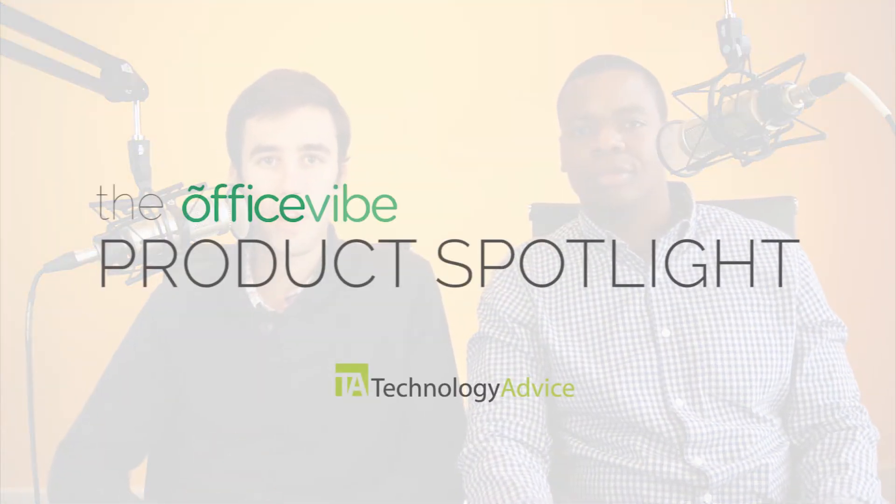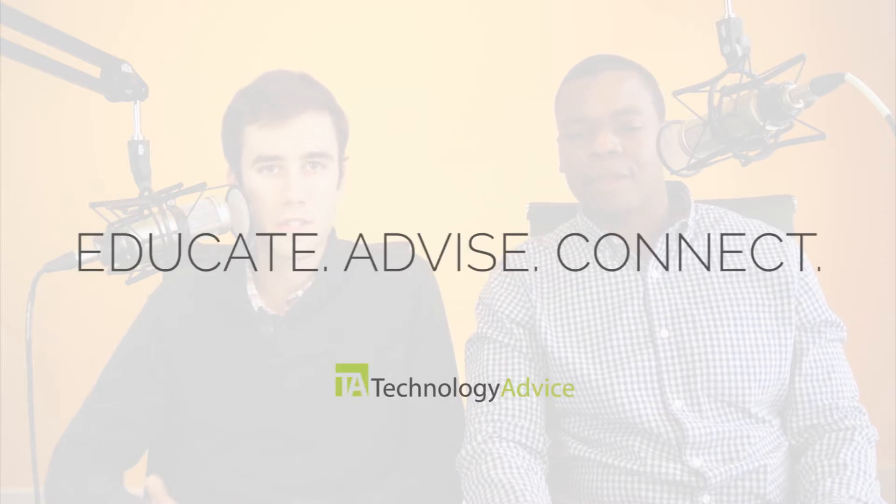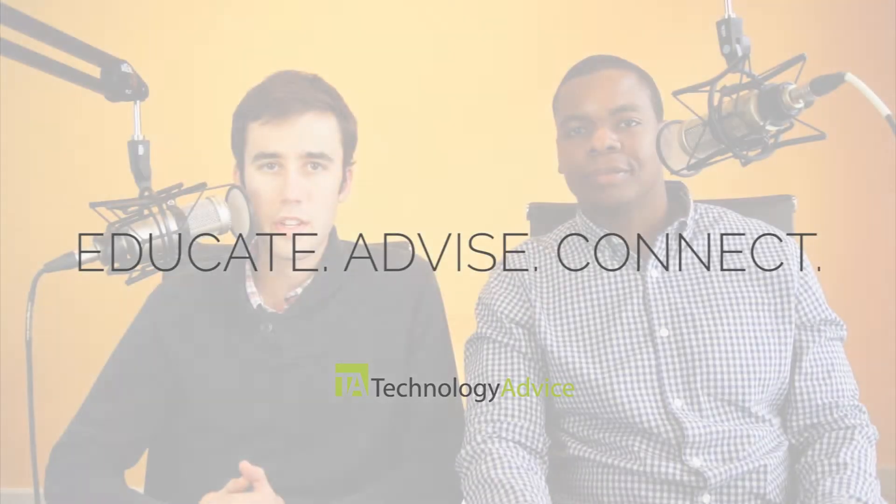Welcome to this week's Product Spotlight. Joining us this week is Office5. Our goal with these videos is to educate, advise, and connect buyers of business technology. We want to meet you guys in your search for software by profiling vendors and asking them a few questions. And joining me today is Jonathan, our lovely tech advisor. Jonathan, would you like to say hello?